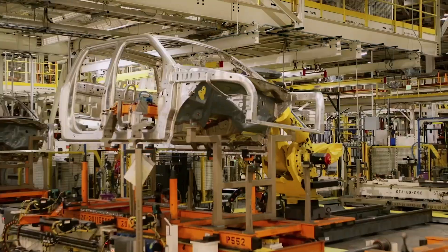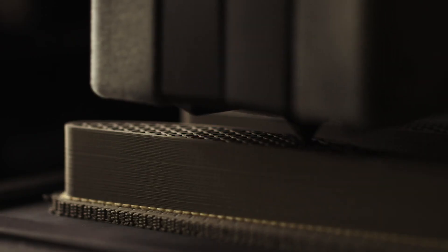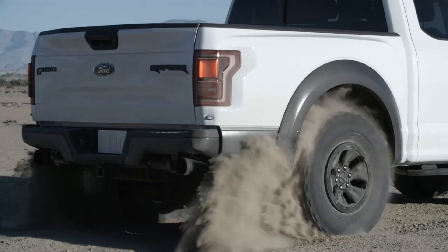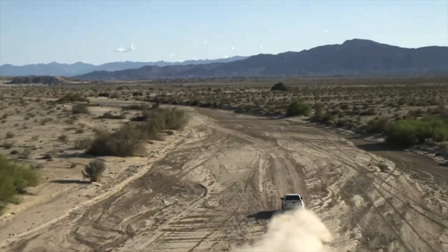On our F-150 Raptor vehicle, we have a 3D printed part that goes into one of the electrical plugs that needed to be sealed off for a particular market. It's a great example of where a 3D printed part could go into a region and modify the vehicle to be sold in that region without disrupting the at-scale manufacturing process for other regions.